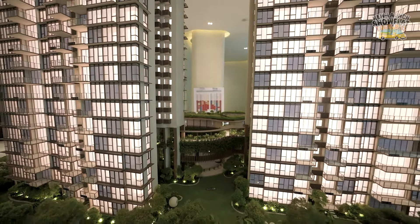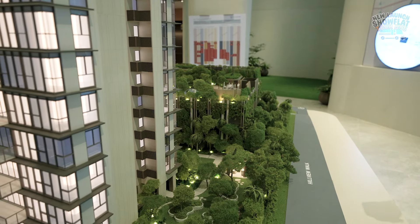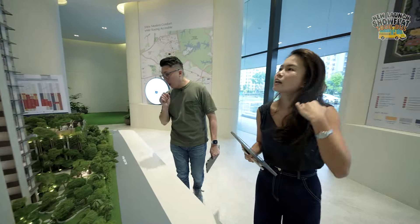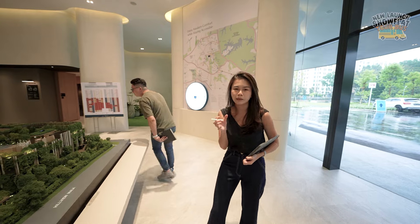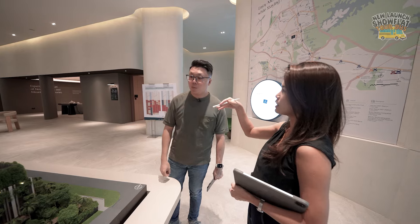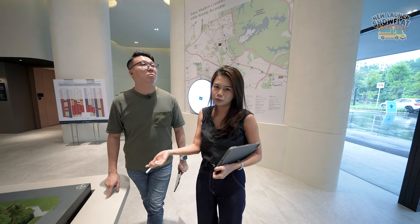Looking at the south-facing 4-bedder units: they face towards a landed enclave — very quiet — and because they're away from the military institution, there's no facade design limiting the view. Each tower has units facing either north or south, so ventilation is great and no unit is compromised view-wise. Whether you're in a corner 3-bedder, 2-bedder, or 4-bedder, you enjoy the same open view without looking into a neighbouring block. The whole site is full of greens, with even the multi-storey car park decked in landscaping, fitting nicely into this nature-close location.